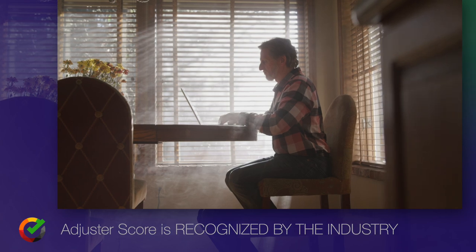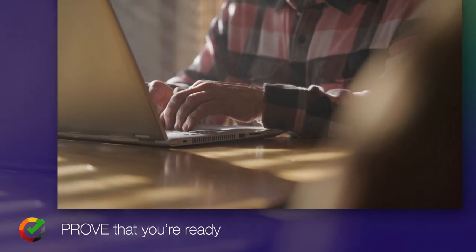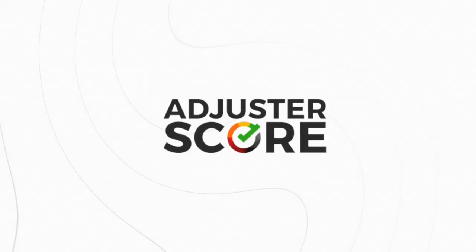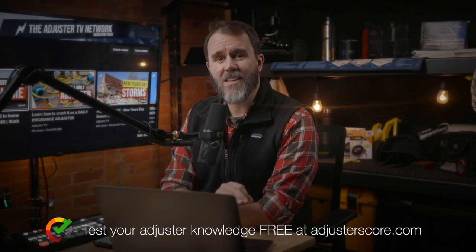Your total aggregate score inside Adjuster Score will include not only your test scores, but what gear you have. Upload photos of your ladders, laptop, camera, etc. into your Adjuster Score profile so that the IA firms that you apply to can see that you have the gear you need to go to work right now.